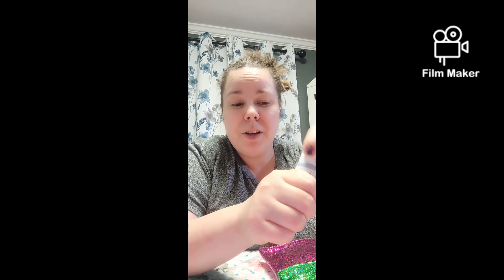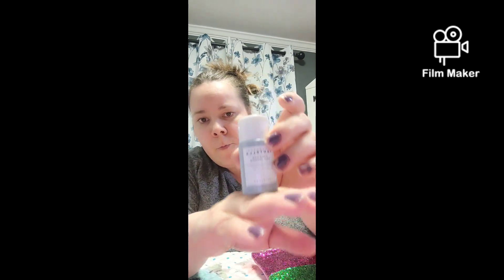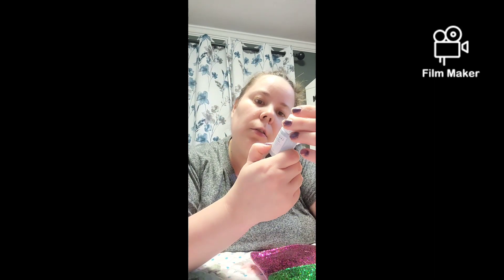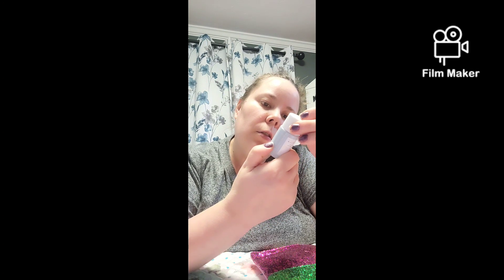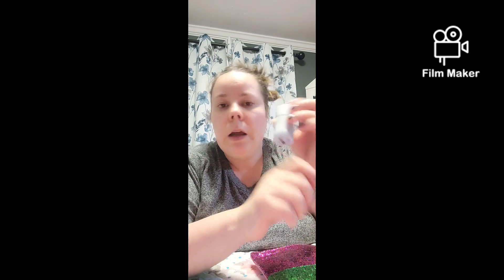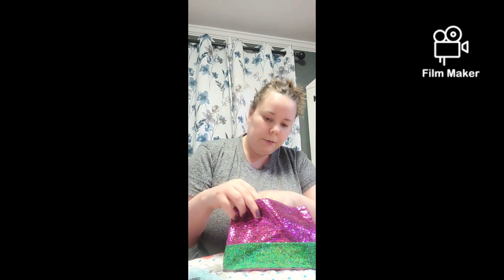First we have — I believe it's called Centella, a Sika first and pillow product. I am not a makeup expert by any means, but it's a skin product I believe, so I'm excited to try that. It's a small bottle.